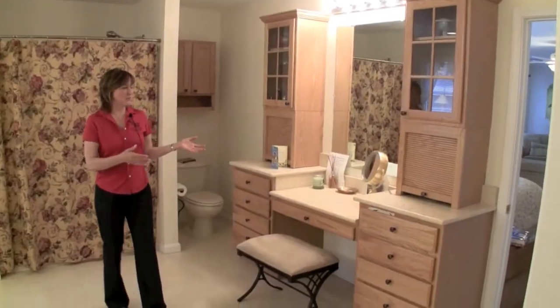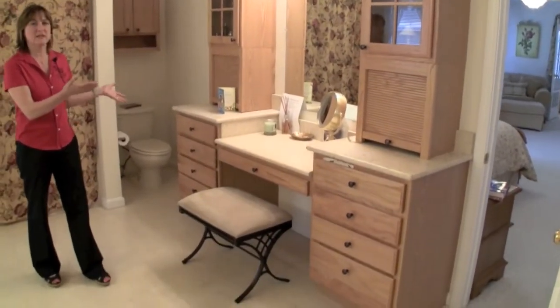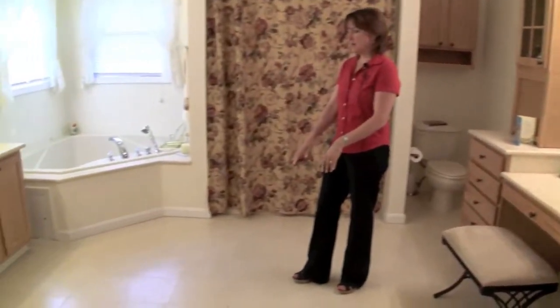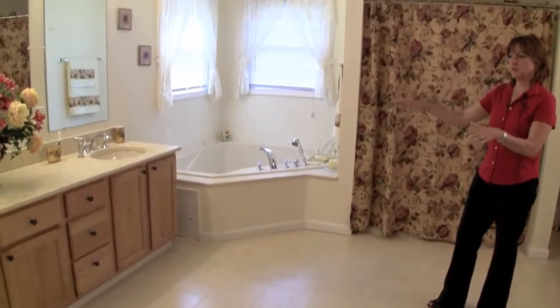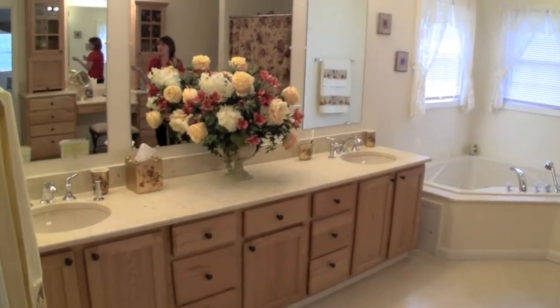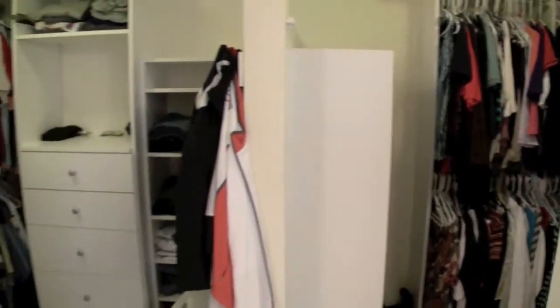This master bath comes with its very own makeup and dressing separate area. The floors here are heated, there's a sunken jetted tub and dual vanities. And there's also a very large walk-in closet off the master bathroom.